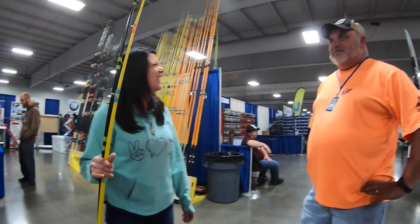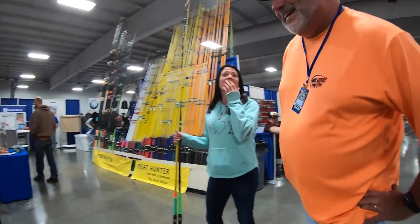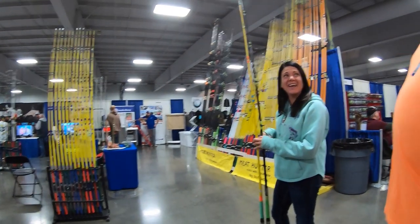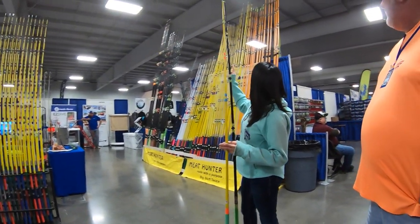The rods go from 6 to 16 foot — well actually 3 to 6 foot. They have ice fishing ones too — 30 inch. Those are cool. I have two.